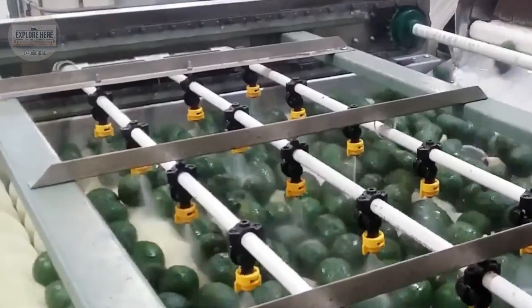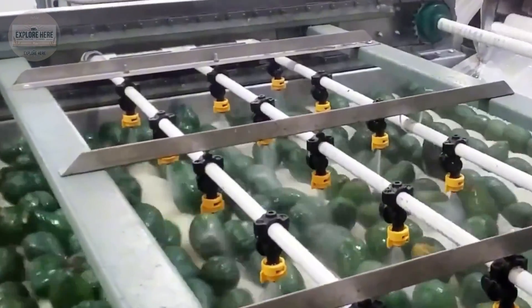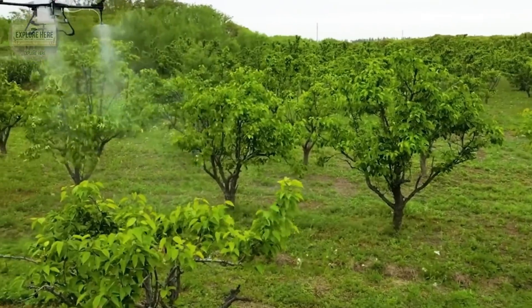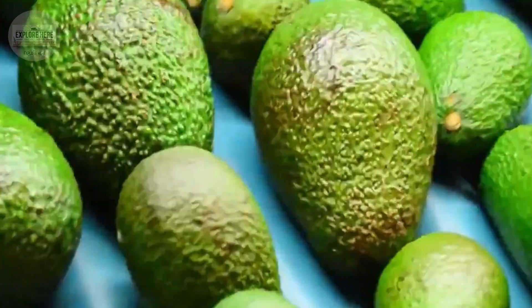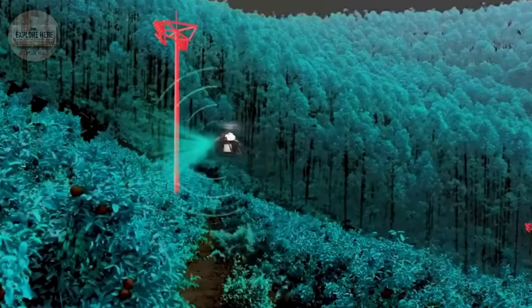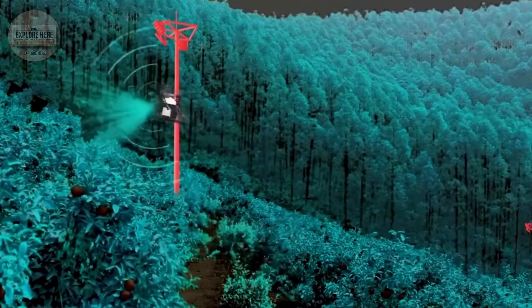The system operates with incredible precision, processing thousands of avocados per hour, maintaining strict quality standards to ensure that only the best continue on the production line. This automated sorting process not only optimizes efficiency but also minimizes waste.